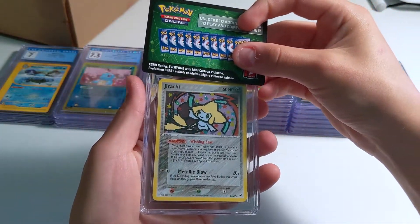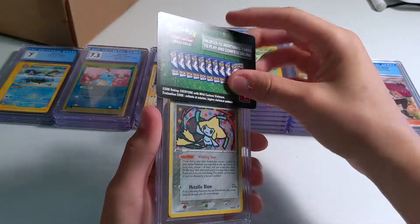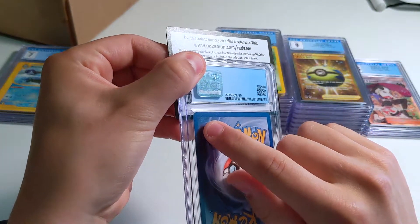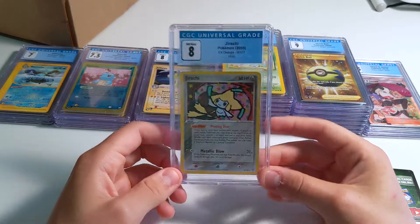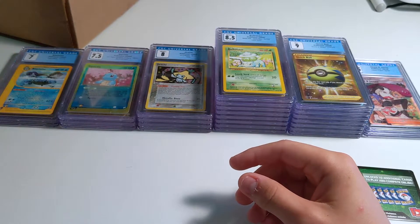This is a nice one too — Jirachi from Deoxys, holo rare. I don't think this is going to get a super grade — maybe 7.5. There's some stuff on the surface that I didn't even see when I was submitting. Wow, an 8 — that's probably one of the best grades we've gotten so far on my childhood cards.